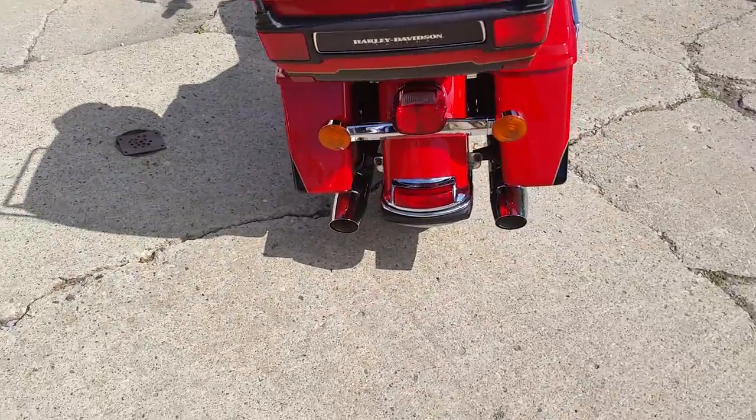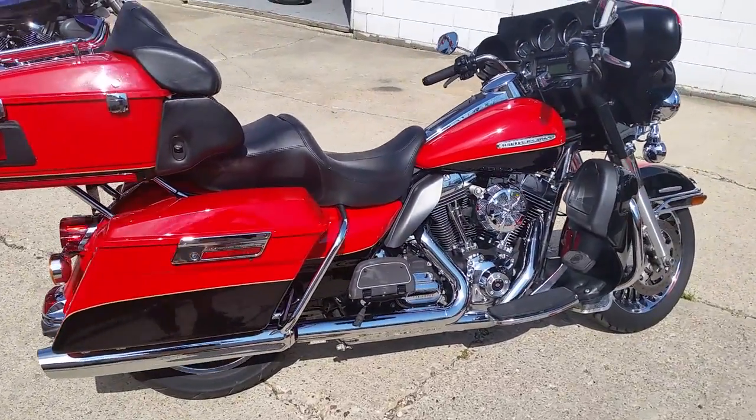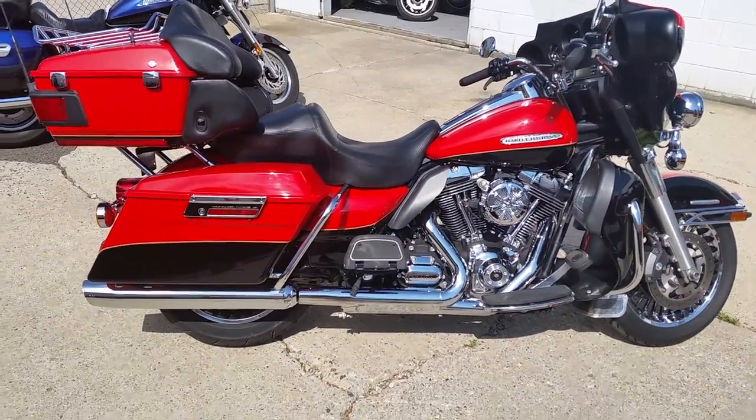Needs nothing — gas and go. I got guaranteed financing available for anybody who wants this Harley. $229 a month. Also ask us about our lease program.